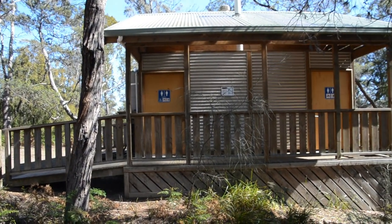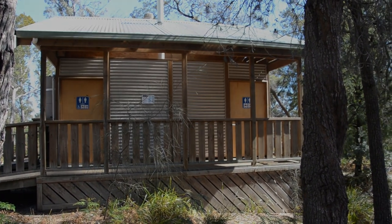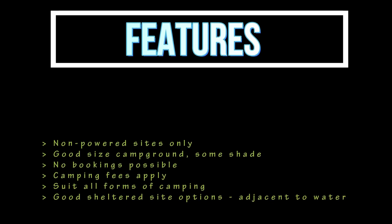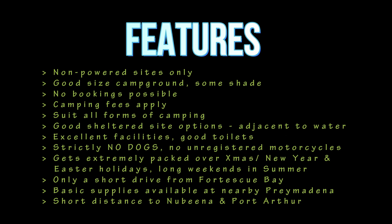The facilities at Lime Bay are basic but very, very good. They include toilets, limited picnic tables and fireplaces. You must carry your own water and firewood. And as the area is prone to fire bans at short notice during warmer summer months, a fuel stove is recommended for cooking.